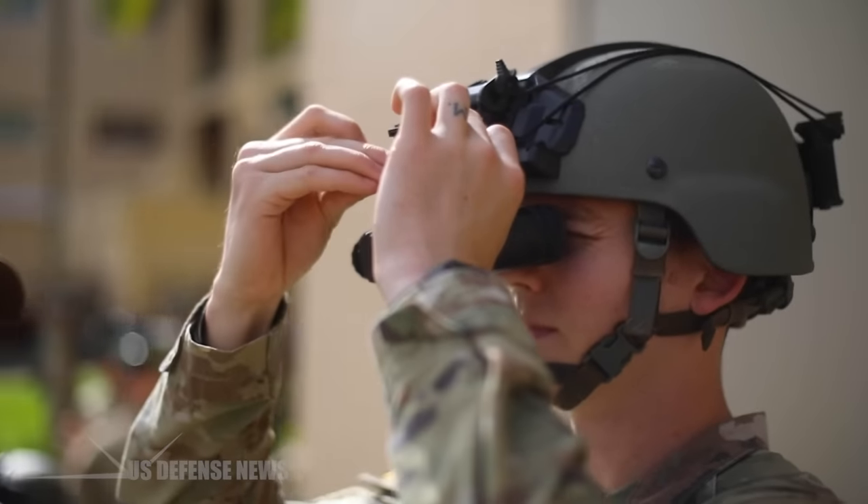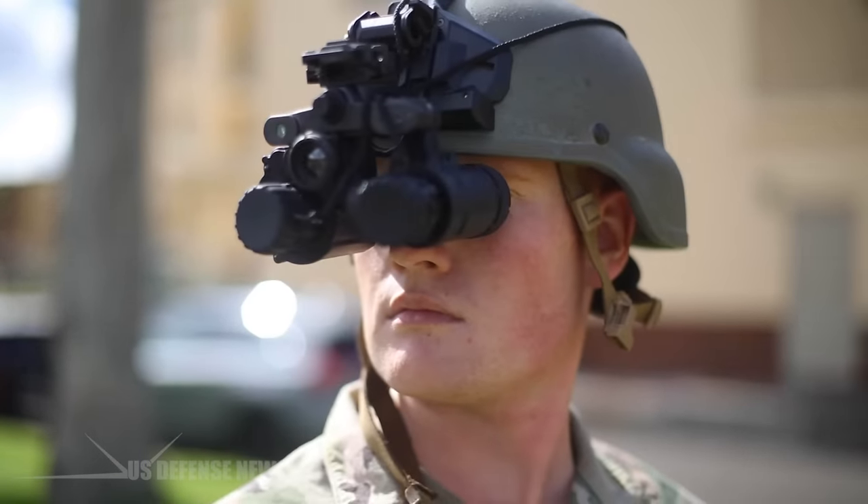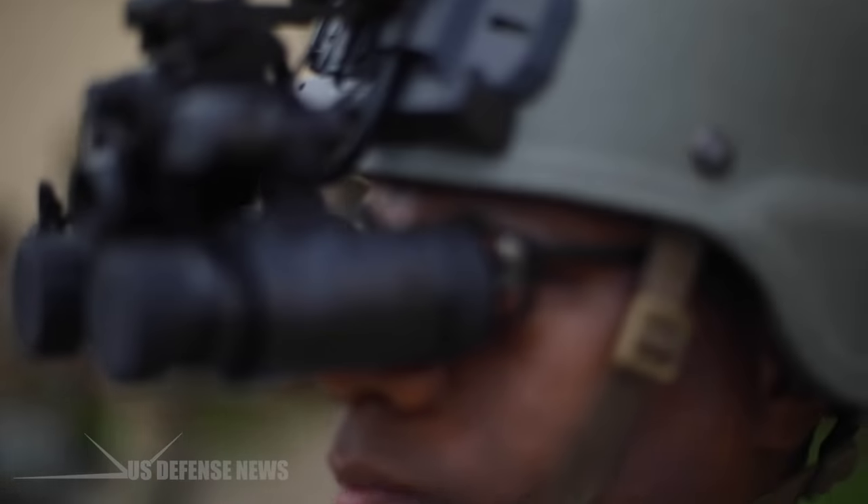This state-of-the-art system combines traditional night-vision capabilities with augmented reality, or AR, overlays, providing soldiers with an unprecedented advantage in the field.